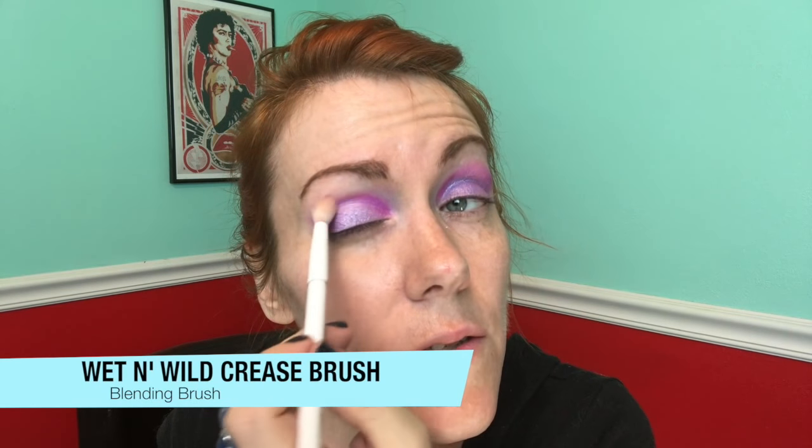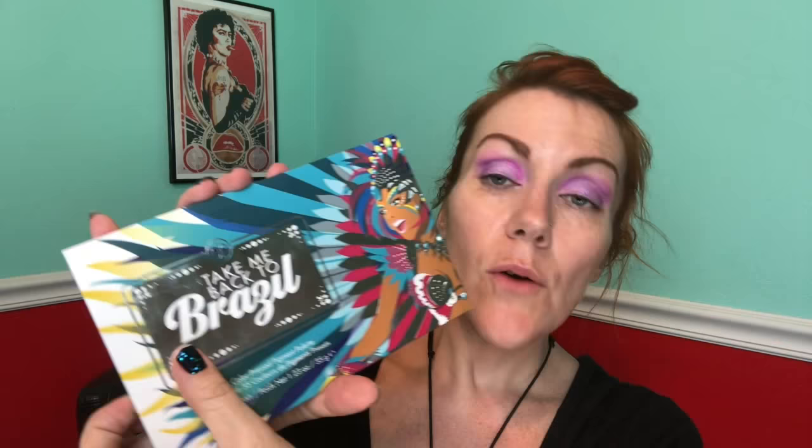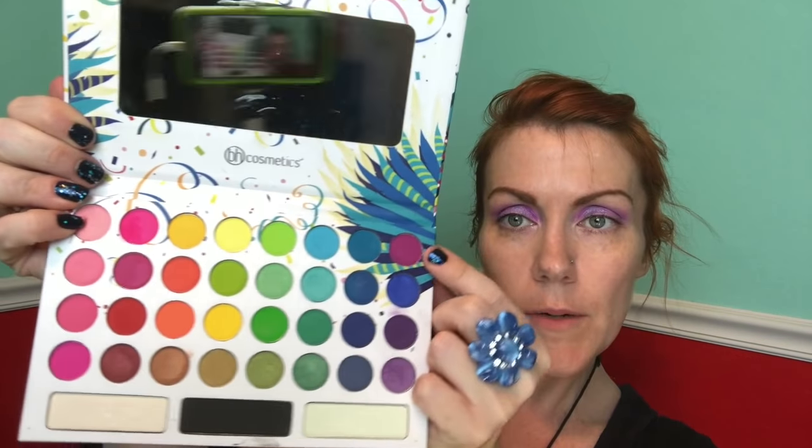It's much more defined in person — the difference between the fuchsia and the lilac. What I like to do is go back over it with a Wet n Wild large eyeshadow brush, or I think it's a crease brush — just fluff it out. We're going to go back to Take Me Back to Brazil and use that purple right there.